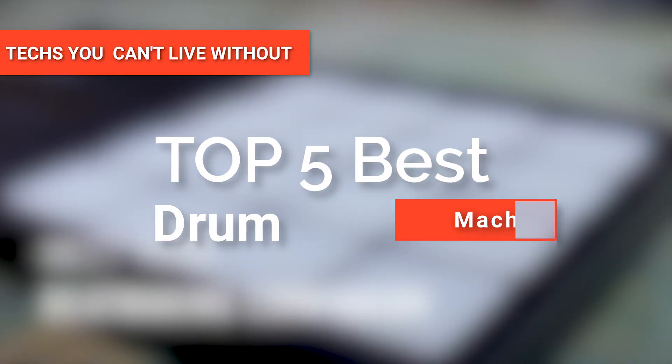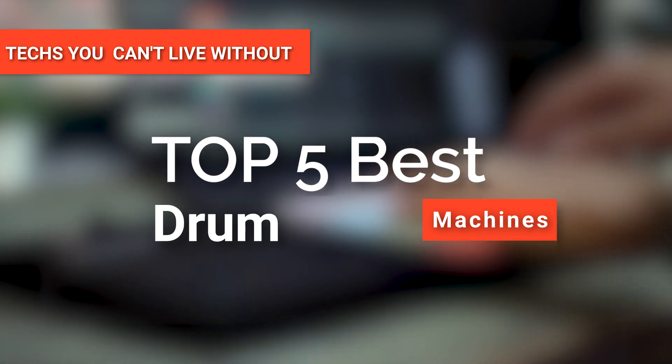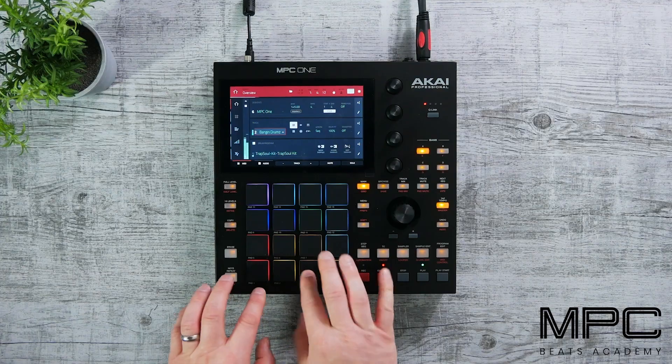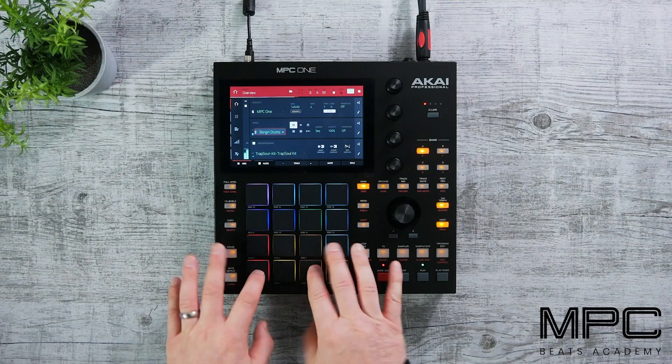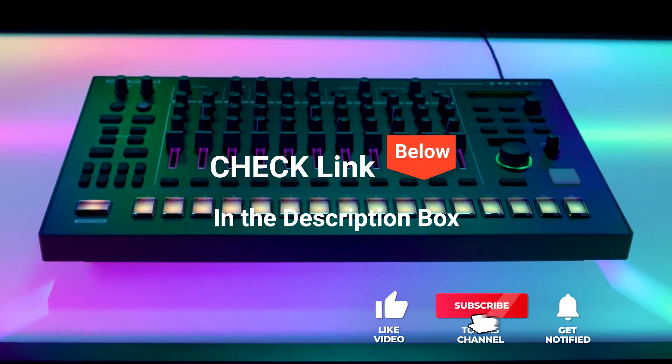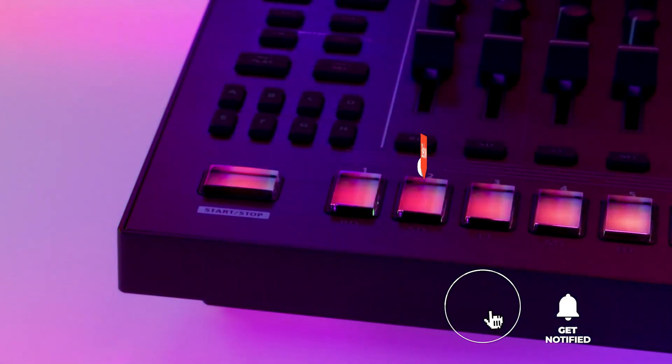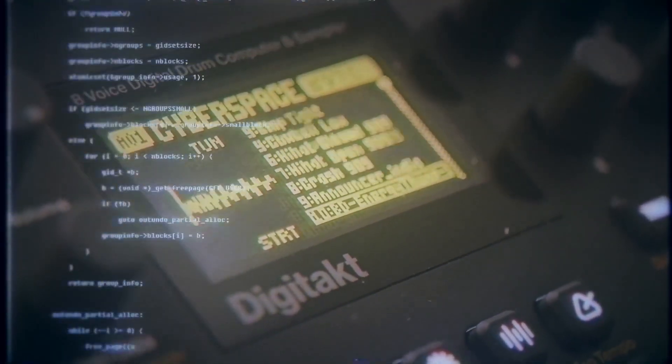Hey guys! In this video, we're going to look at the top five drum machines available on the market today. We made this list based on our own opinion, research, and customer reviews. We've considered their quality, features, and values when narrowing down the best choices possible. If you want more information and updated pricing on the products mentioned, be sure to check the links in the description box below. So, here are the top five best drum machines.